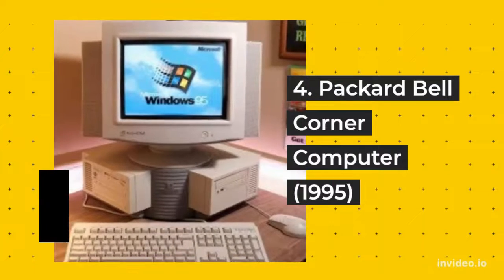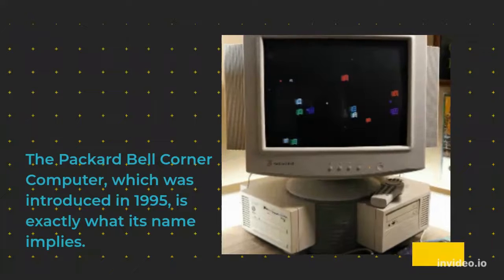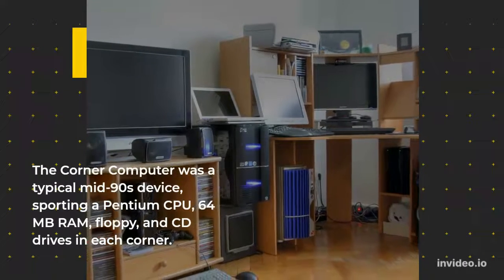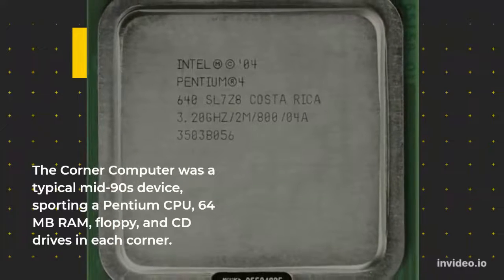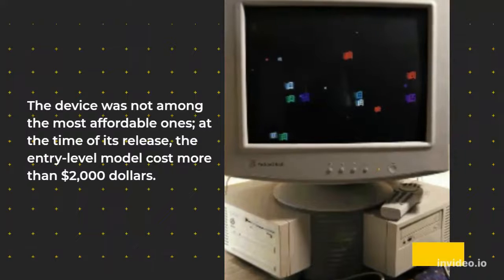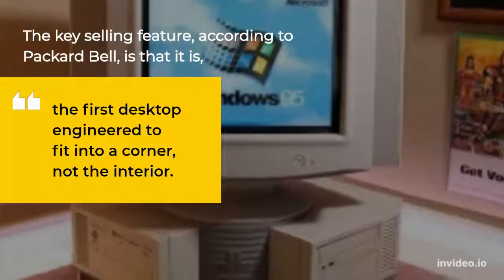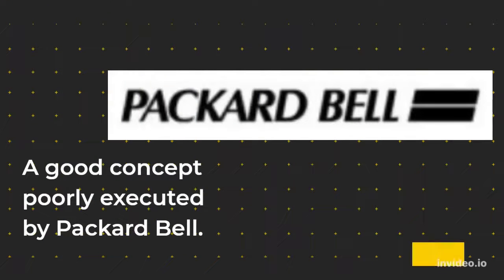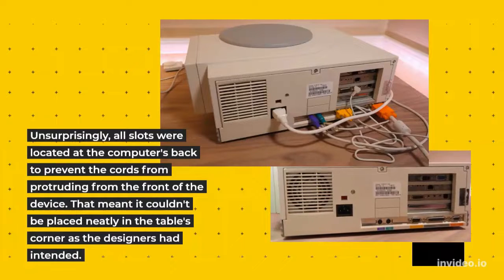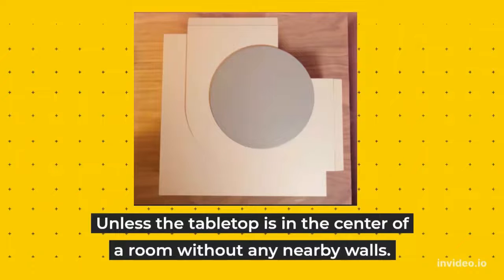4. Packard Bell Corner Computer, 1995. The Packard Bell Corner Computer, introduced in 1995, is exactly what its name implies — a computer designed to be placed in a corner. It was a typical mid-90s device, sporting a Pentium CPU, 64MB RAM, floppy, and CD drives in each corner. The device was not among the most affordable ones; the entry-level model cost more than $2,000. According to Packard Bell, the key selling feature is that it is the first desktop engineered to fit into a corner, not the interior. A good concept poorly executed — all slots were located at the computer's back to prevent cords from protruding from the front, meaning it couldn't be placed neatly in a table's corner as the designers had intended, unless the tabletop is in the center of a room without any nearby walls.